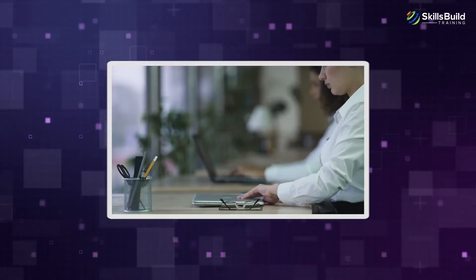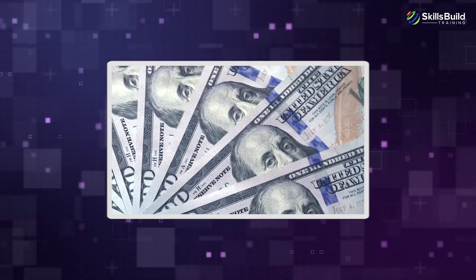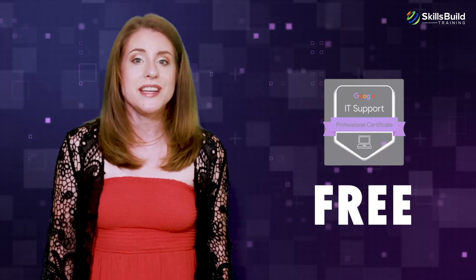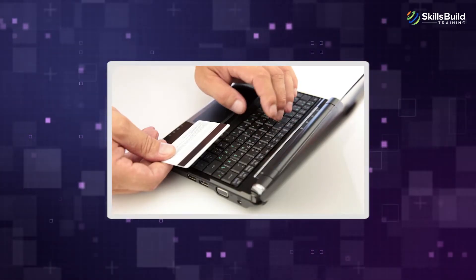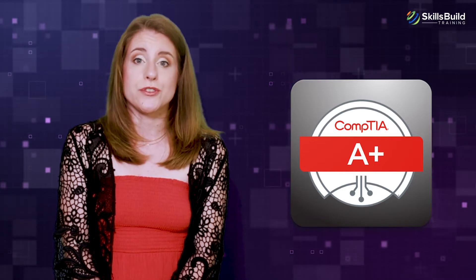Cost Comparison: If you are looking to start an entry-level job as a computer technician, the cost of obtaining certifications is another factor to consider. CompTIA A+ certification costs $229, while Google's certification can be obtained for free if you complete certain requirements at their training site. If you don't wish to go through any training and just want to take their exam, then the price would be $79. If your primary interest is getting a free entry-level certification with good potential job opportunities, then Google's certification is a better choice. If you don't mind paying and are interested in multiple certifications, then CompTIA A+ is more suited to your needs.